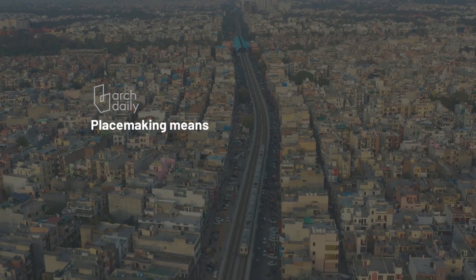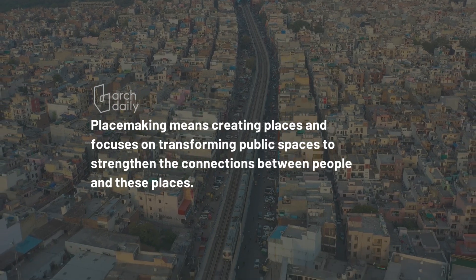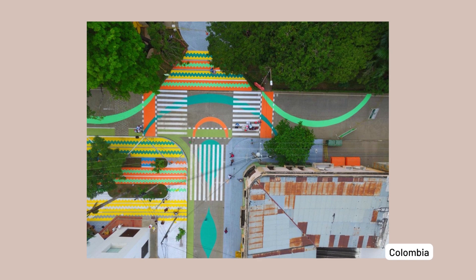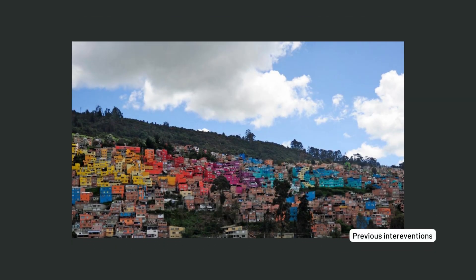This goes back to a series of placemaking related projects that have been done in different parts of the world whereby painting a neighborhood, the community gains a new identity, attracts tourism, and is transformed into a public art gallery, creating giant macro murals for the city. This was not the first time a project like this had been done. Still, it was the first time it was this big and we had to be so precise that it was necessary to map out each house and the specific color it was going to have.